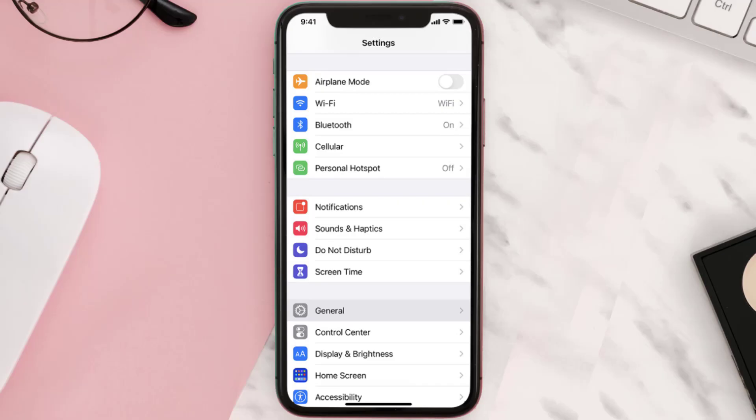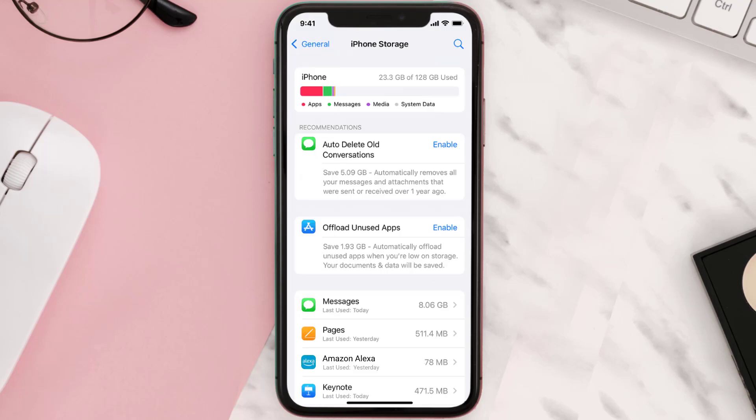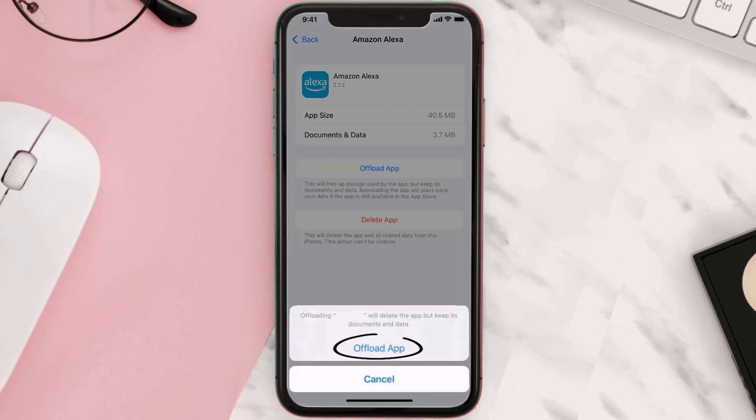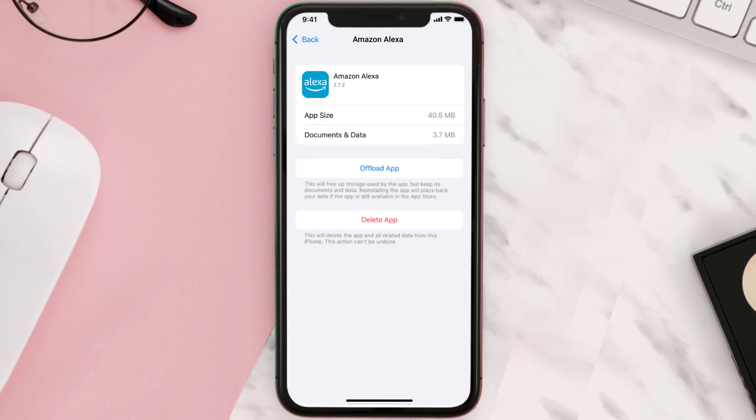You need to clear the app cache. Go to your device settings and scroll all the way down to General and tap on it. Then tap on iPhone Storage, search for the app, and tap on it. Once you're on this screen, tap on Offload App and tap again to confirm. It'll take a bit for processing, and then a reinstall button will show up — simply tap on it to reinstall the app.